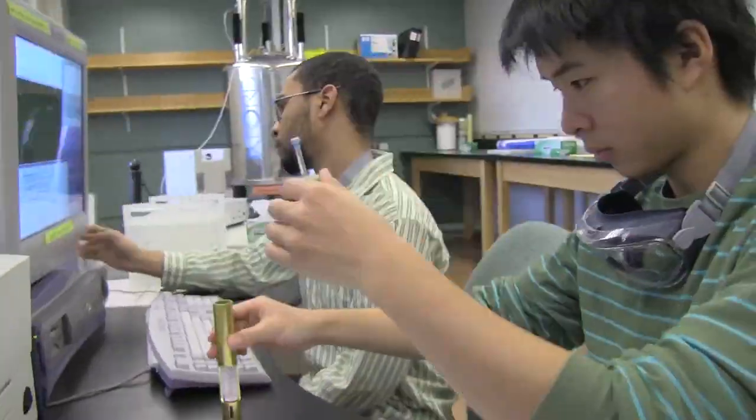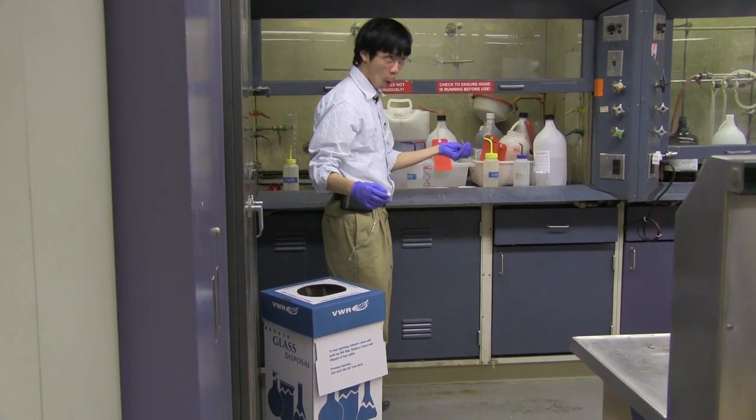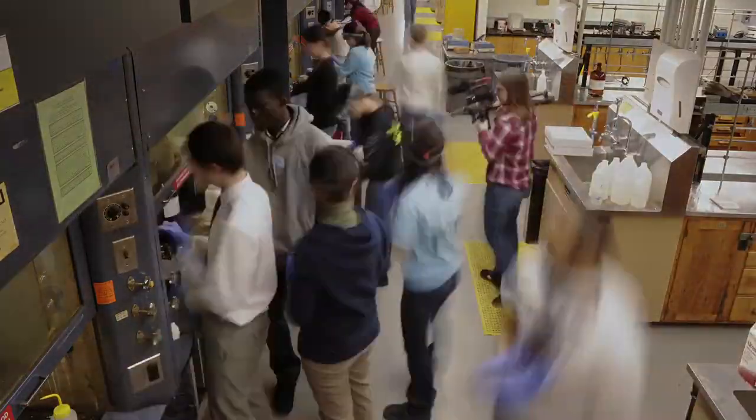But MIT's geniuses all have to start somewhere — as freshmen. Freshman life.